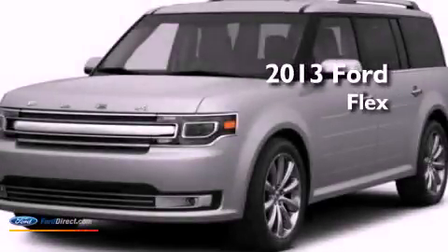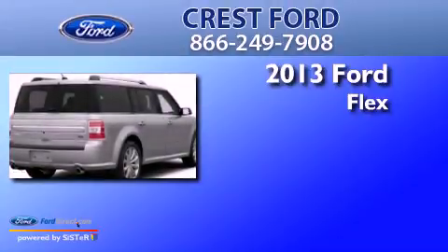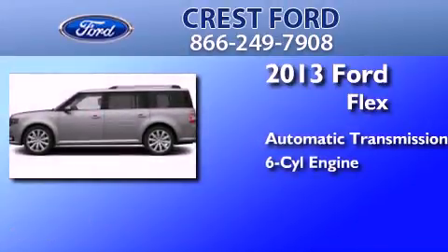This is a brand-new 2013 Ford Flex. This crossover has an automatic transmission and a 3.5-liter V6.